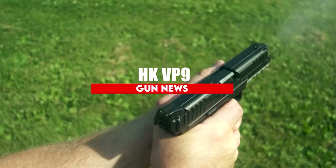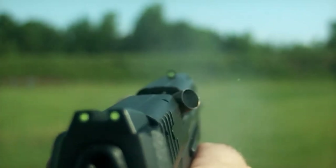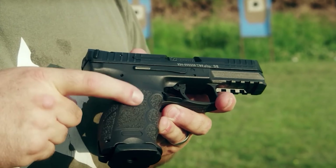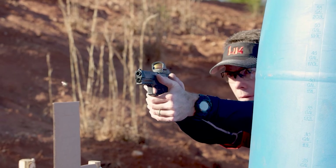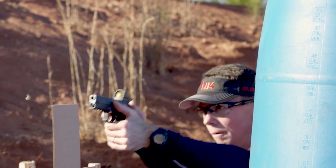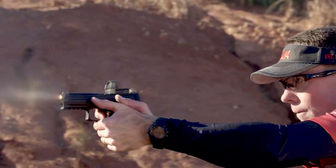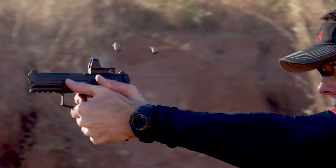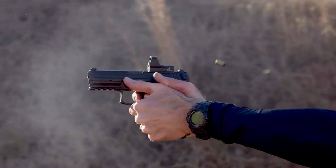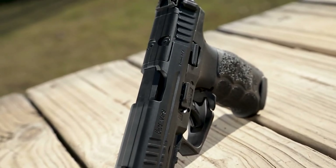HK VP9. Maybe the BMW of the compact 9mm pistol world. A VP9 isn't something you see every day, but when you get to shoot one, you'll fall in love. Optics ready from the start, with perfectly formed controls and a larger rear tab on the slide to make racking easier, the VP9 is H&K through and through. Though trigger pull is a bit light for self-defense tastes, the HK VP9 has proven a superbly shootable pistol.